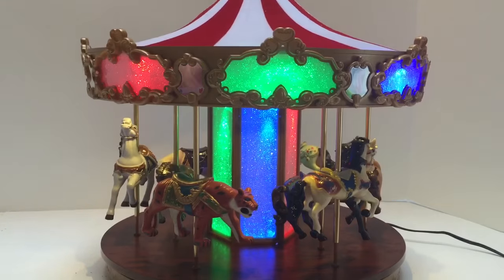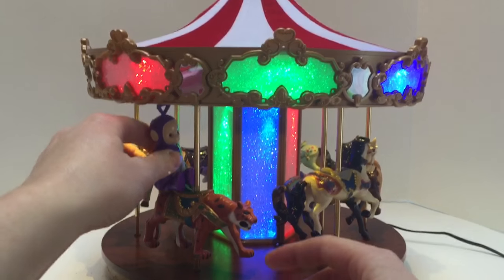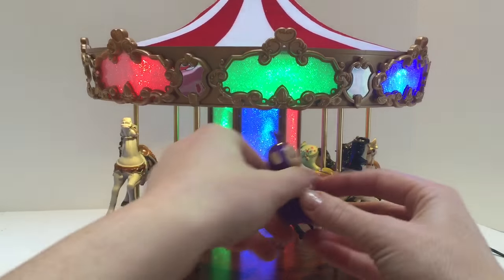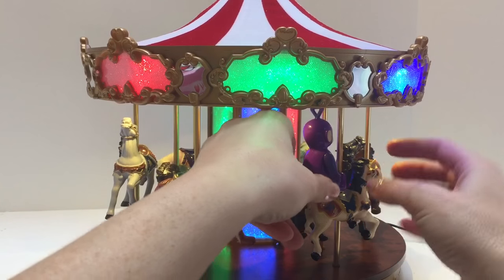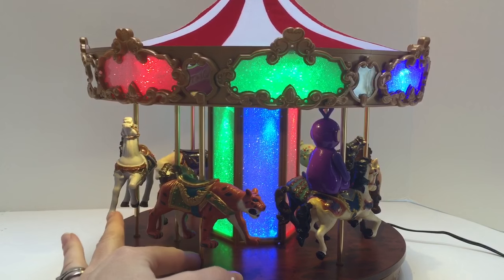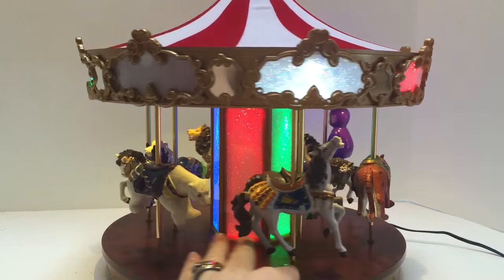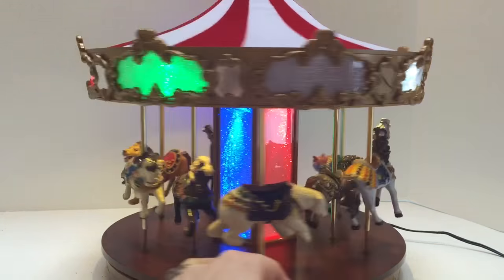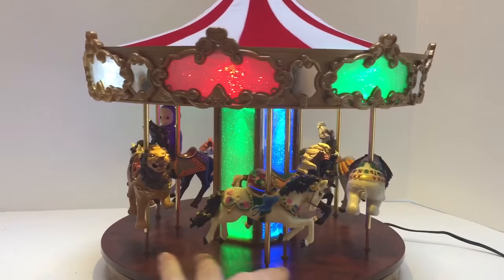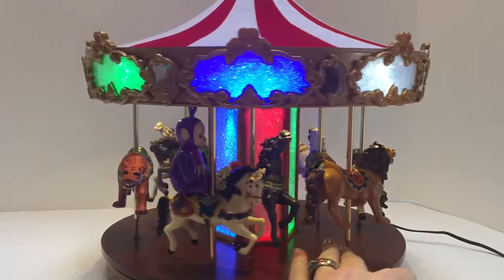Let's put a little character on there. Tinky Winky wants to go for a little bit of a ride. It's going to go for a ride around the carousel. See you Tinky Winky! Hi Tinky Winky!